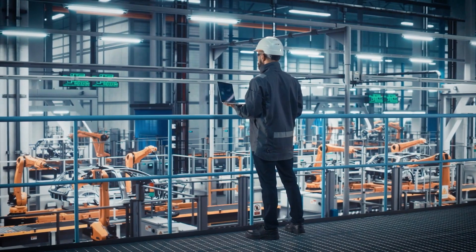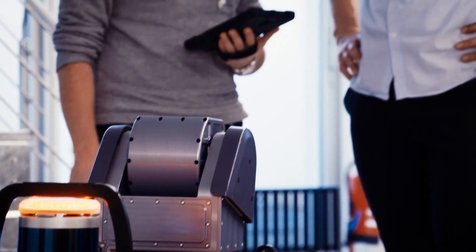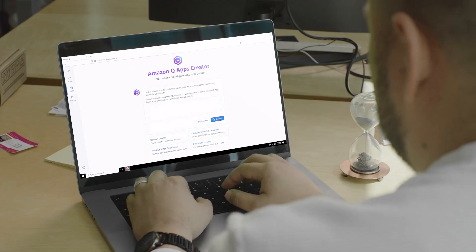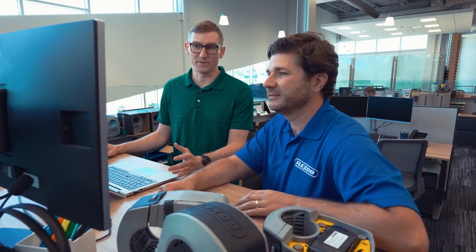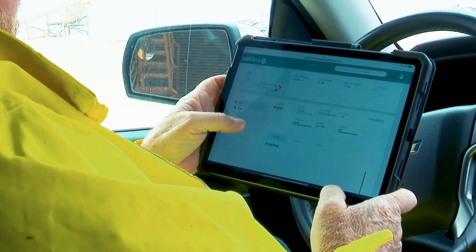Empower employees and improve productivity with knowledge management solutions that organize scattered maintenance records, manuals, standard operating procedures, and operational data, allowing employees to use natural language to efficiently search, troubleshoot, and generate detailed diagnoses of their equipment and processes to speed up decision making.